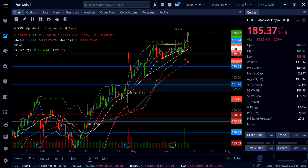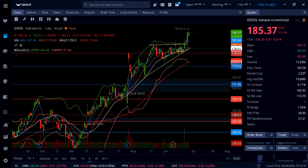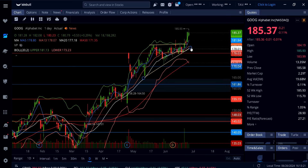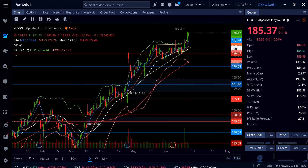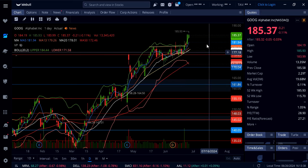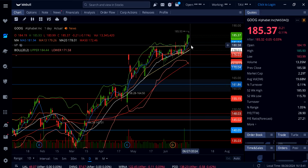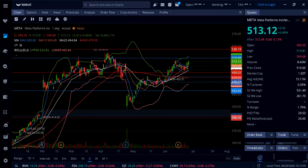On Google, if there's a pullback, watch for support at $182, then $180, and then the rising 20-day moving average at $178. To the upside, as long as Google holds above $182, this thing can move back up to a brand new all-time high near $190. Anything over $185, it can move higher up to $190. Below $185, watch $182, $180, and then $178 down to $176.